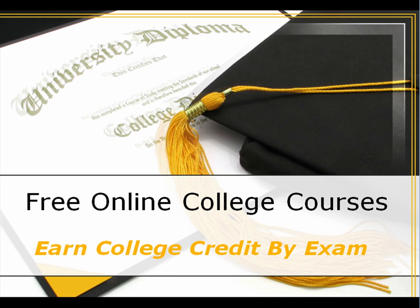Hello, this is Jim Keener, Certified College Planner. Free online college courses — earn college credit by exam. This can be a major strategy during high school and also during your first year in college.